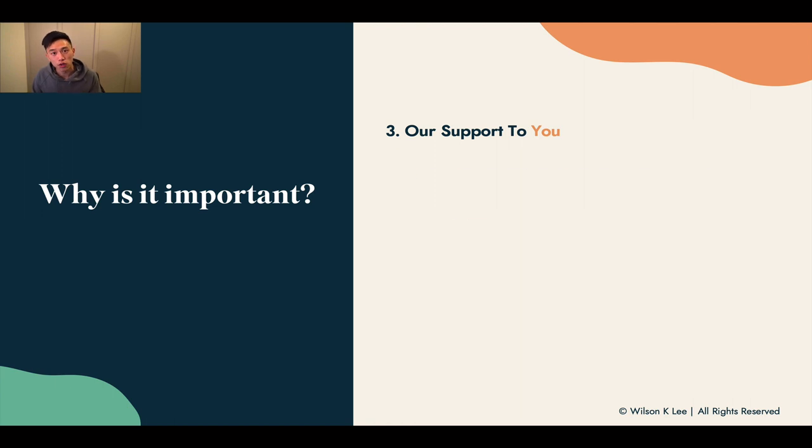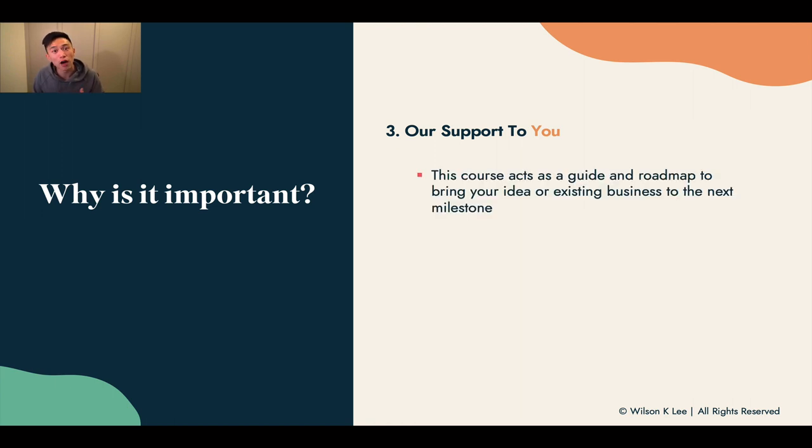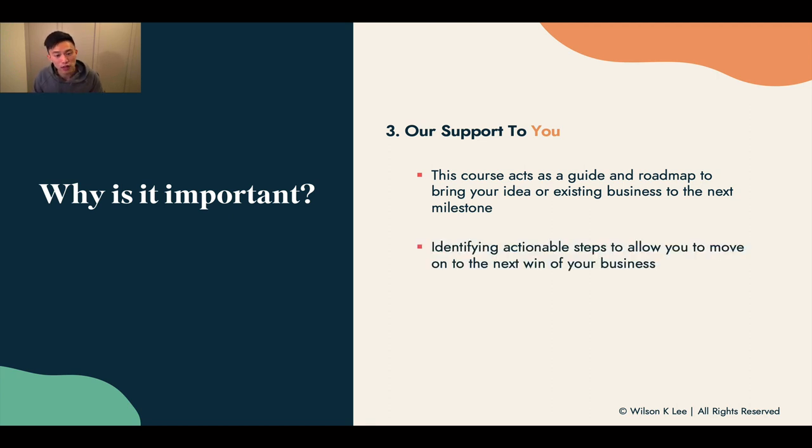Thirdly, our support to you — this roadmap is created to help and support you along this journey. It acts as a guide to bring your idea, or even if you already have an existing business, to help you reach your next milestone and identify something actionable — a step you can take that will move the needle to the next spot, allowing you to move to the next win of your business. That's why it is super important for you to take notes of the roadmap I'm about to share with you.